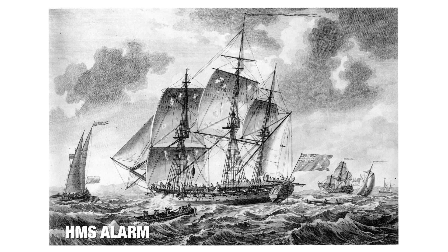This is the HMS Alarm. In the 1700s, the British were looking to combat shipworm — a worm that attacked the wood. So they decided, rather than going with a wooden boat, they would try their hand at a copper boat. So they made this copper boat.